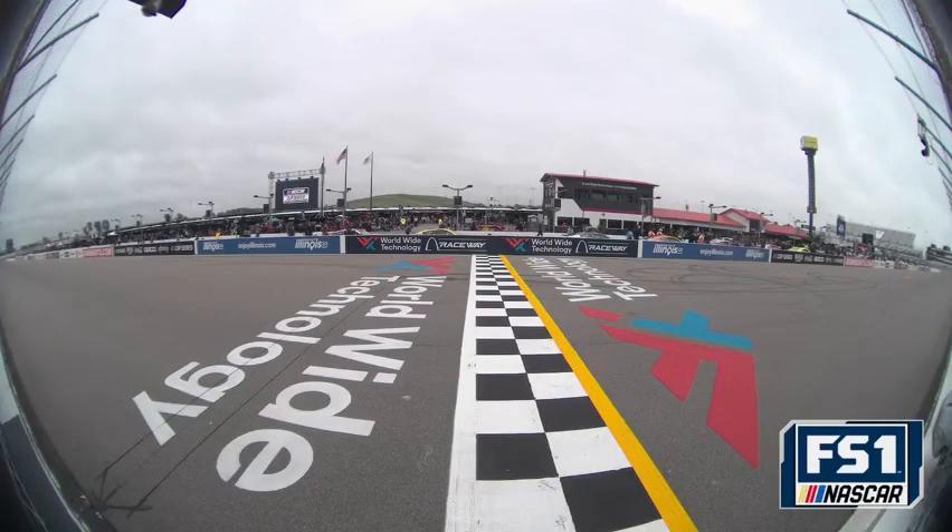Cup cars ready to qualify at Worldwide Technology Raceway just outside St. Louis. Jamie Little with Daniel Suarez getting ready for qualifying. His teammate Ross Chastain goes out in the first group. Suarez on what he's watching: with the technology today, you can scan everyone and see the SMT data from all drivers. Being in the second group is a little bit of an advantage when it comes to car balance.